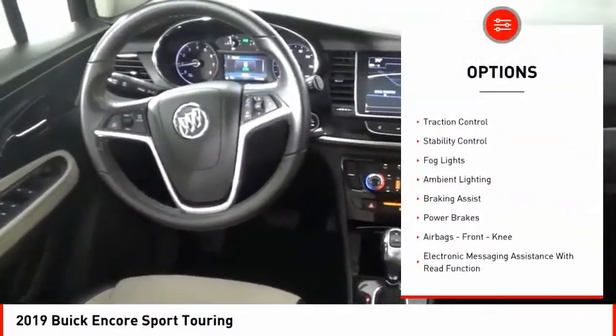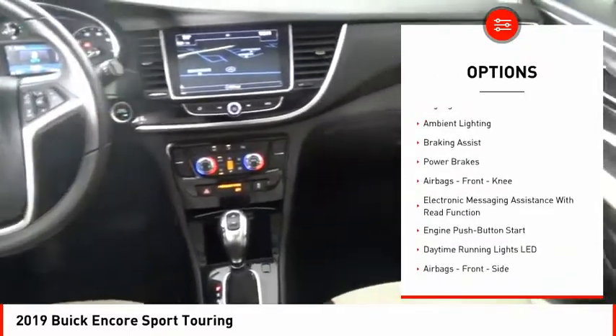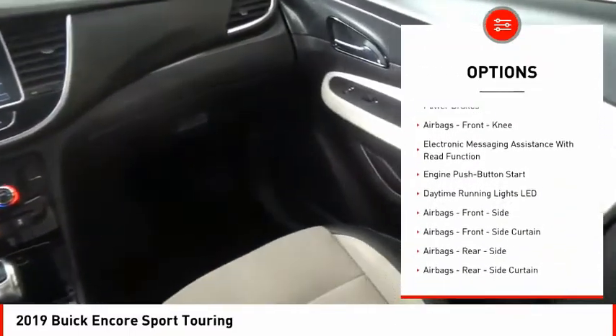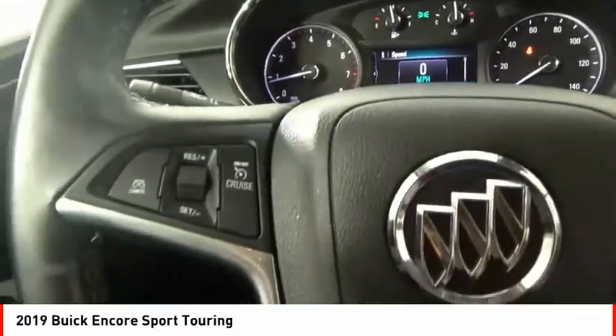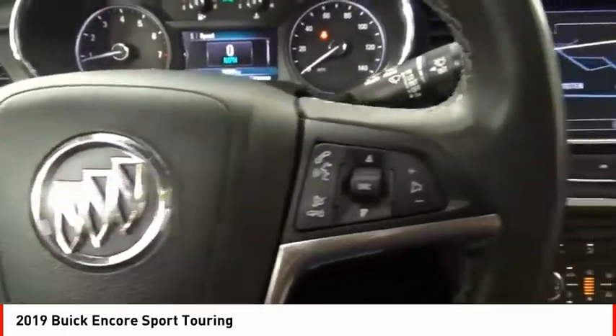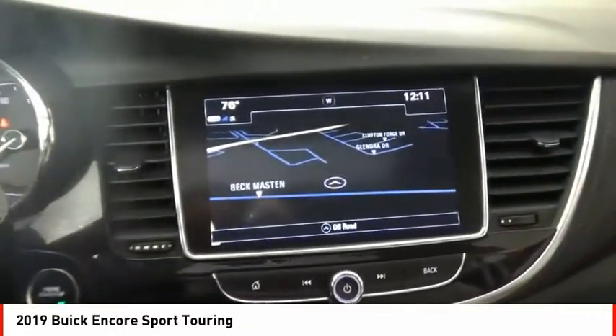Power windows with safety reverse, remote engine start, traction control, stability control, fog lights, ambient lighting, braking assist, power brakes, airbags, front knee airbag, and electronic messaging assistance with read function.